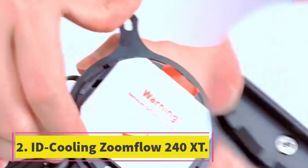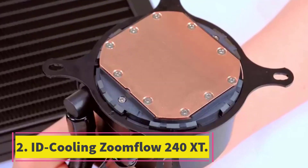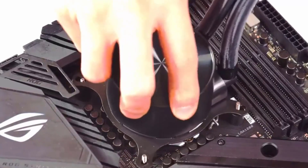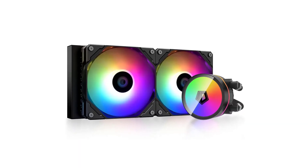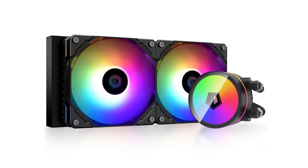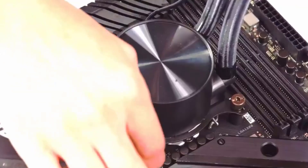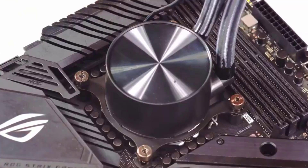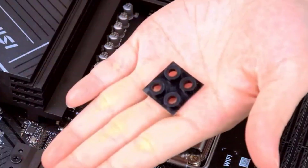Number 2: ID Cooling Zoomflow 240XT. The real value in AIO liquid coolers lies in the 240mm category, and the ID Cooling Zoomflow 240XT punches far above its weight. Don't go by its 240mm radiator — it can easily cool up to a 240W CPU load and stay silent when doing so.